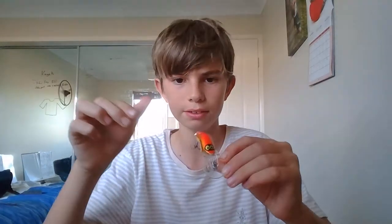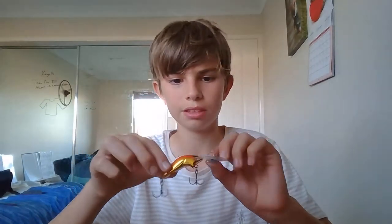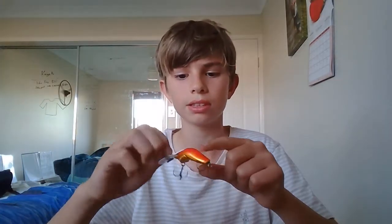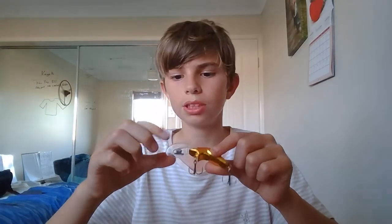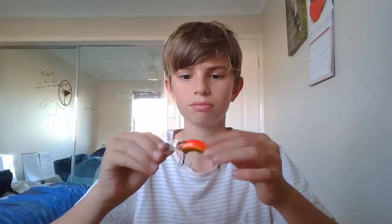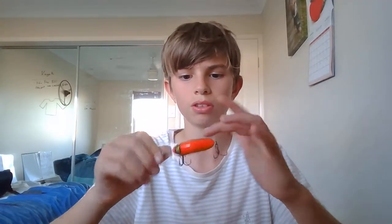This by far has to be one of my favorite lures. It's an RMG — natural colors, as you can tell, orange and gold — it's an RMG three-meter diver. Yeah, this has to be one of my favorite lures, I love that one.